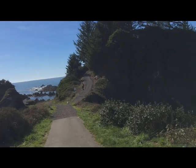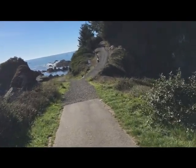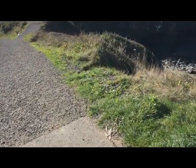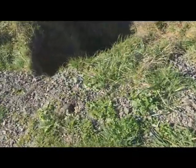The upper road goes out toward the point out there and it's a little more precarious. I'm going to go down this lower road because it's a little bit shorter too. Looks like a nice slip and slide.